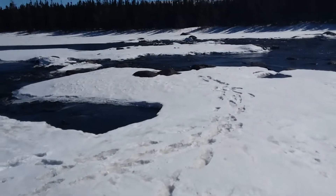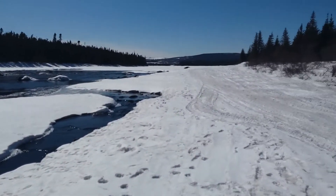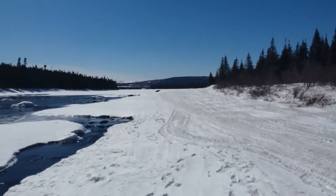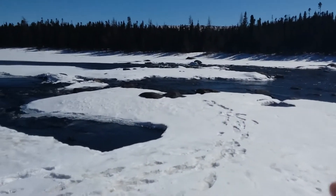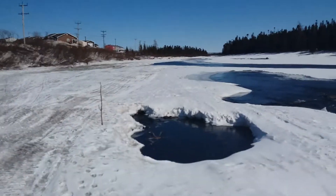Looking at the tracks here, somebody's been out here today for some reason. Up there on that lake is where I live, behind those trees up there. Yeah, this is quite an awesome spot to come out to. Oh, looks like we've got some snow builders coming up here.